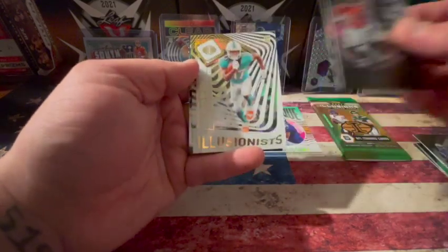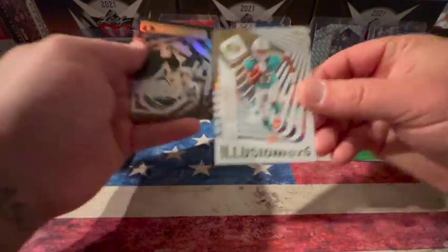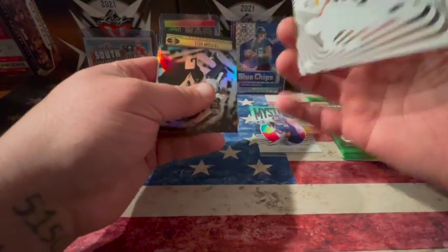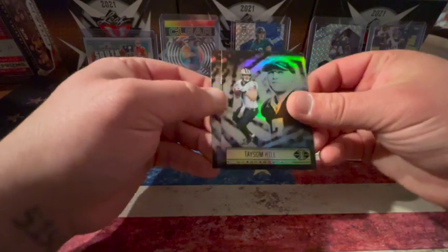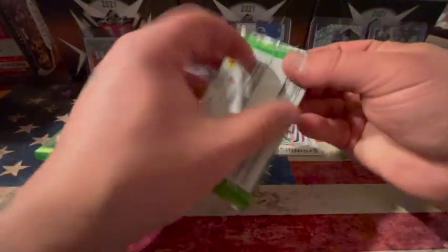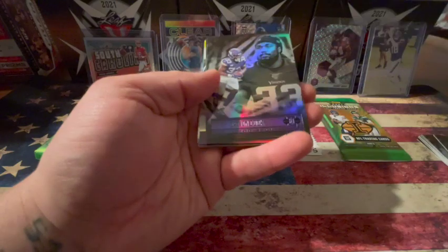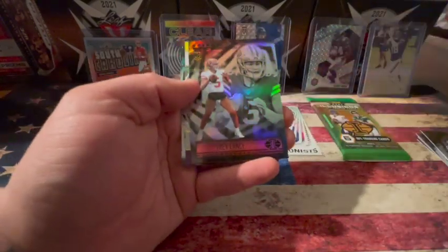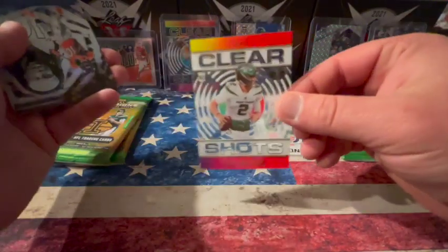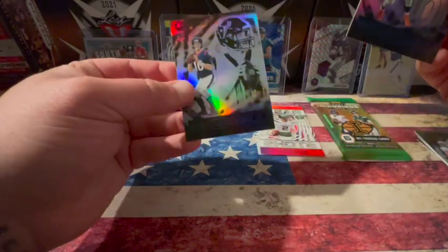We've got Stefon Diggs, Matthew Stafford, Devontae Williams, and an Illusionist Jalen Waddle — pretty sweet card, I like these see-through ones, those are cool. Then we've got a Taysom Hill and Keenan Nguangu from the Vikings — love my Vikings cards. We've got a Chase Claypool, Dalvin Cook — love my Vikings cards — Trey Lance rookie, and a Zach Wilson clear shot. So we're getting about one clear card a pack, which is pretty nice. Then we've got a Jerry Jeudy and Davis Mills rookie card.